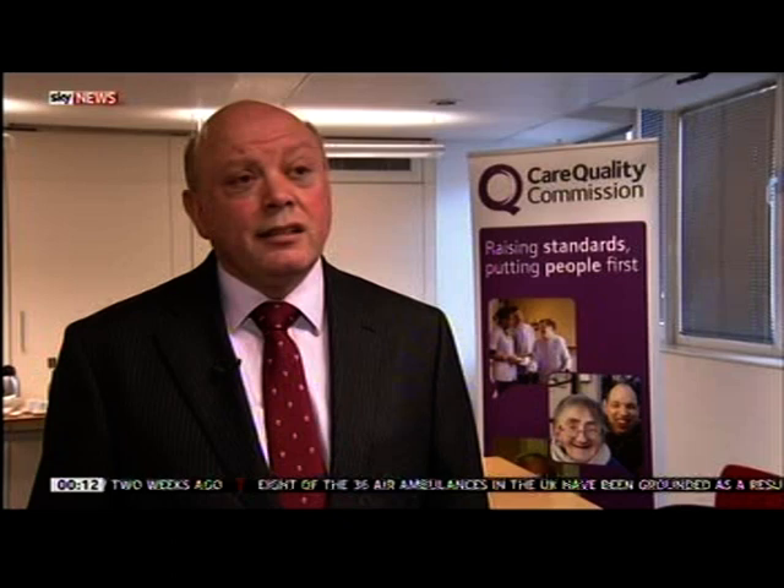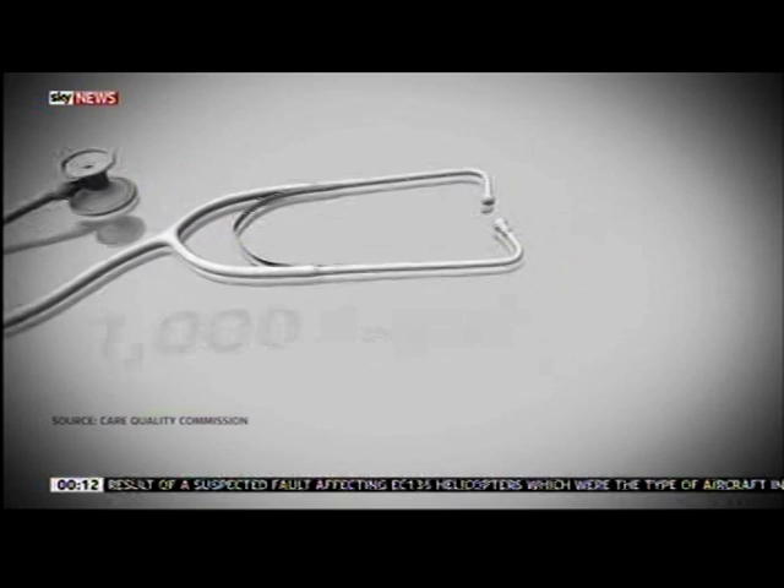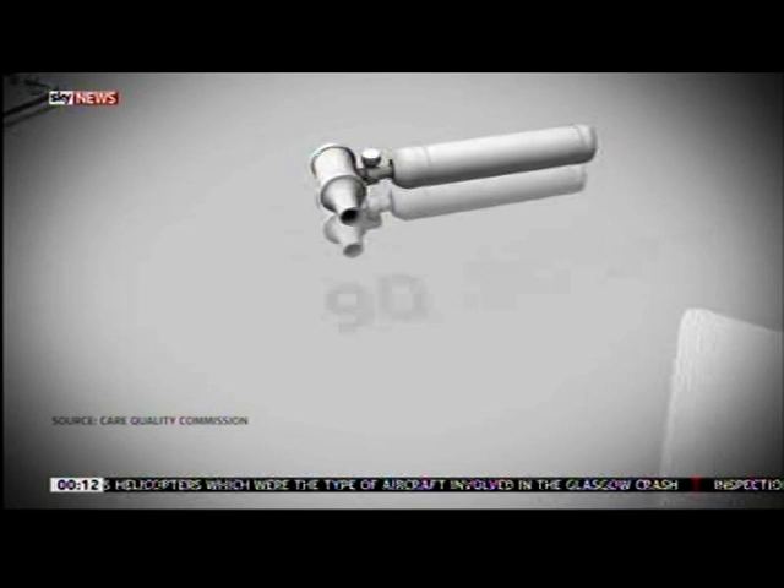The CQC has so far checked 1,000 GP surgeries, most of which had already been flagged up as a concern. 34% were failing at least one basic standard. 90 practices face follow-up inspections because care was so poor, and nine were found to have such serious failings that thousands of patients were put at risk.